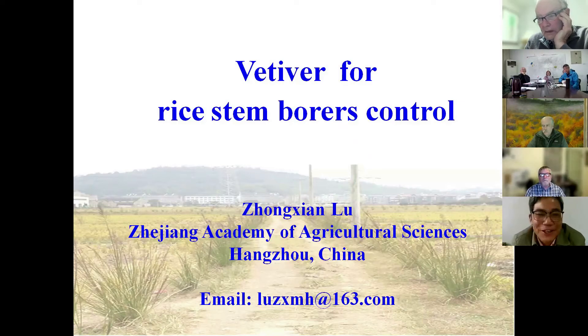Dr. Xu asked me to use vetiver for rice stem borer control. I think most people already know, because I published a review paper about the application of vetiver for rice stem borer control. Mr. Wang also introduced some results and how this work is being done in China. You can learn more about the country's strategy and technology.